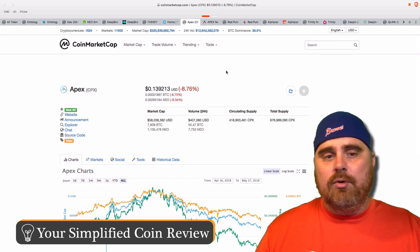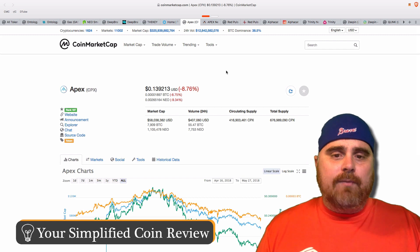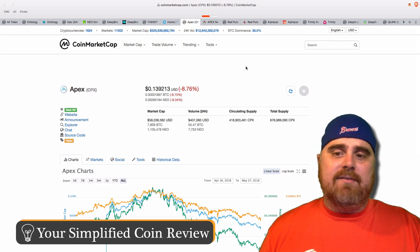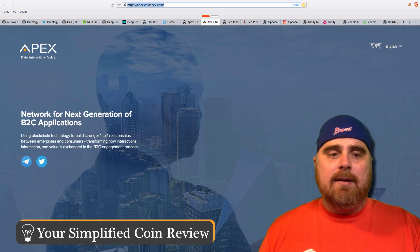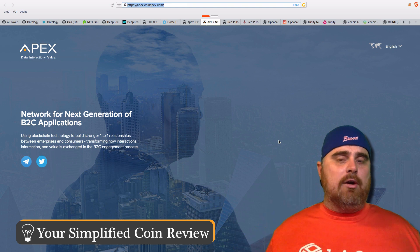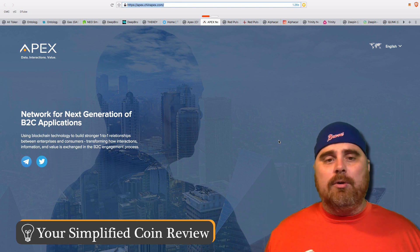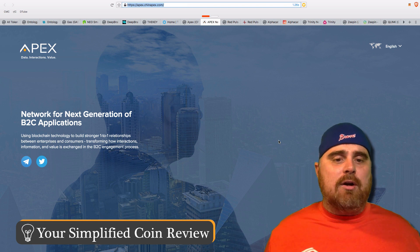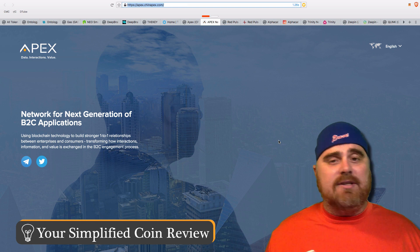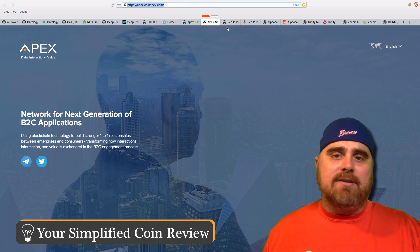Apex is coming in at number 187 on CoinMarketCap, currently at $58 million in market cap, with a total supply of 676 million CPX tokens. What Apex is really trying to focus on is getting enterprises or businesses to know their customers better — so that they'll be able to understand how to sell products better, supply them better, and serve their needs better.